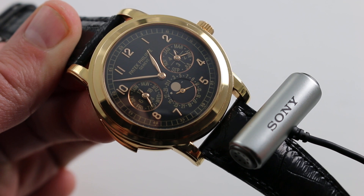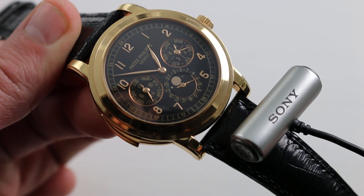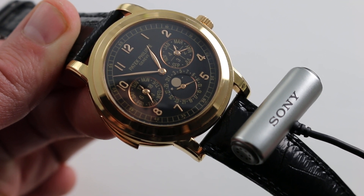Hi, I'm Tim. Welcome to our channel, and thanks for logging on. Today we're discussing the Patek Philippe 5074R-001 Grand Complication Minute Repeater Perpetual Calendar with Cathedral Gongs.